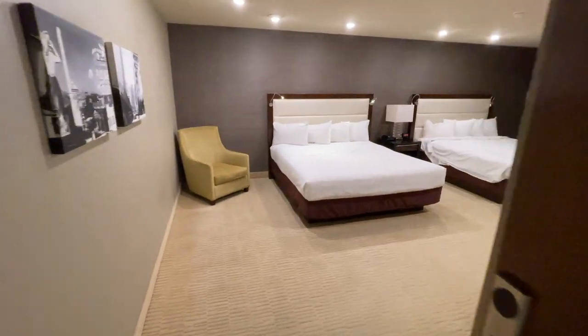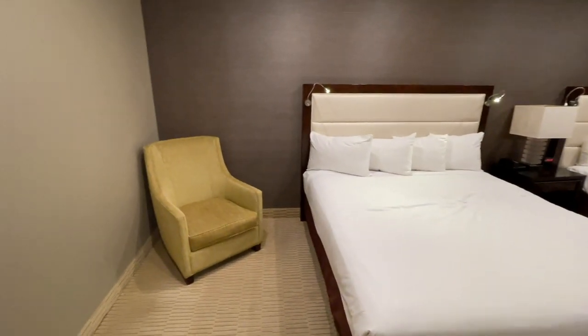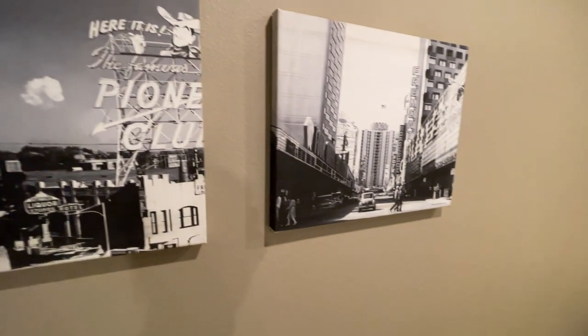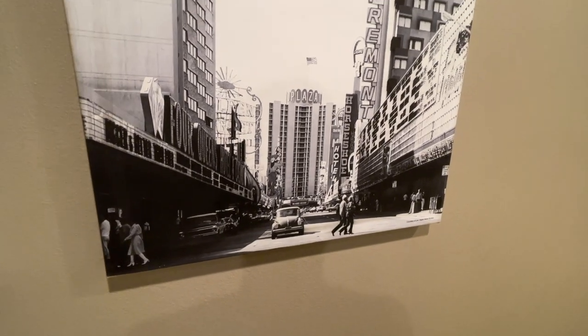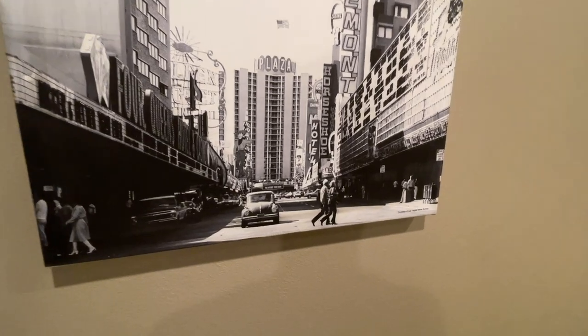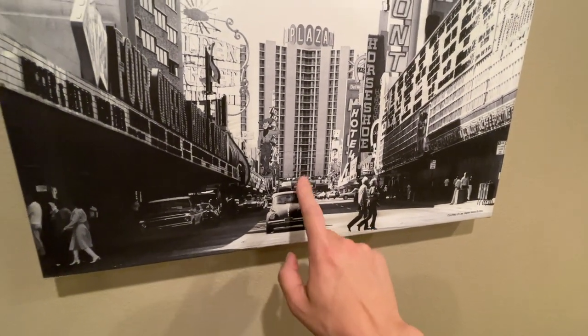We'll go over here to the second bedroom with the two king beds. You got a couch. There's some artwork right over here — I love these old school pictures, so cool. That's what the Plaza and Fremont Street used to look like. Wow, so different now. Very cool. And Oscar's is over here, but this is the pool right now in this picture.